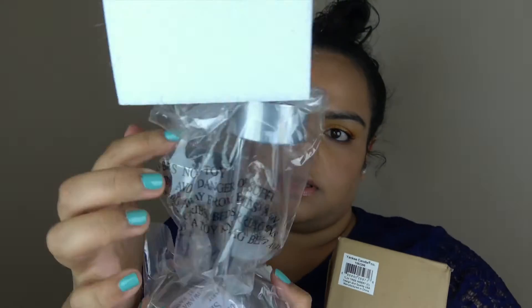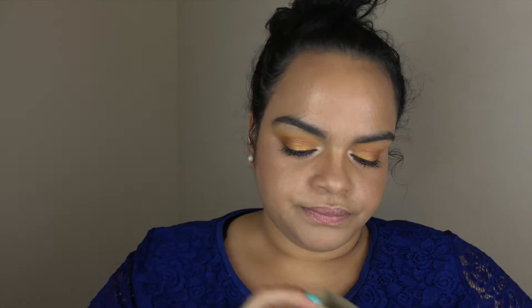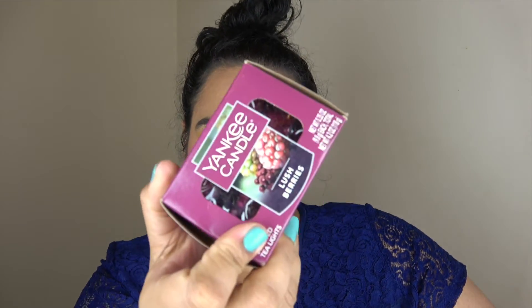My camera is yelling at me so quickly — I also purchased a tea light holder that holds three tea lights. I bought some tea lights as well: Vanilla Lime, Black Cherry Buttercream, and Lush Berries. They smell delicious! The last thing I purchased is a beautiful votive holder — so pretty. I'm excited to try all of this.